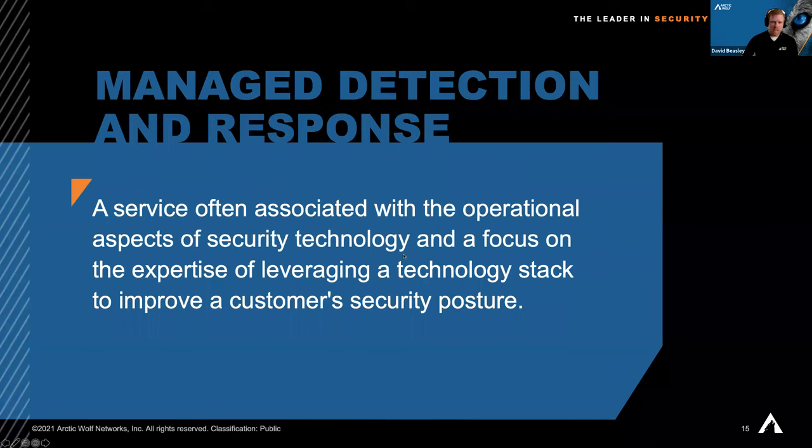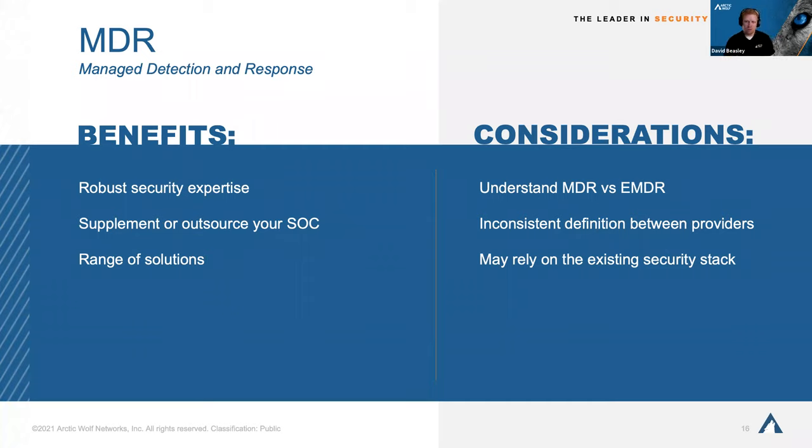The newer kid on the block is Managed Detection and Response. MDR is a service often associated with the operational aspects of security technology, with a focus on leveraging a technology stack to improve a customer's security posture. The typical goal of MDR companies — going back to the house analogy — is: what if you already have the tools, you have some personnel, your house is built, and you just need someone making sure everything is correct, watching over your shoulder to make sure mistakes aren't being made or something isn't being missed?